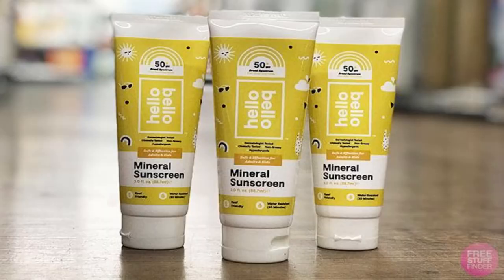Hello Bello Sunscreen Lotion. Are you familiar with Kristen Bell or Dax Shepard? The married couple has made the only FDA approved sunscreen that protects against UVB, UVA1, and UVA2. It's also a vegan sunblock lotion that is cruelty free and the most affordable on this list. Get it at Walmart for $19.